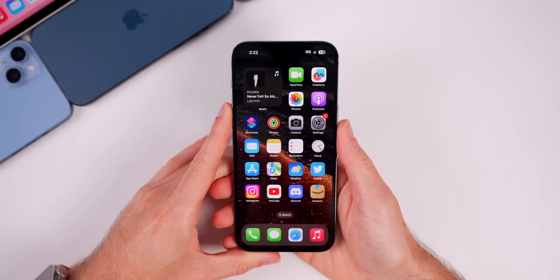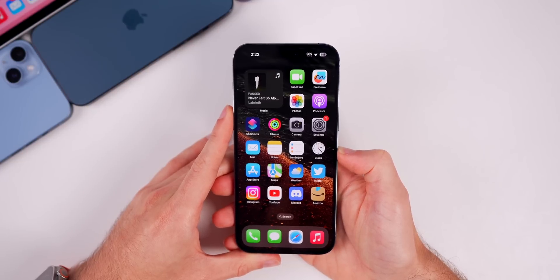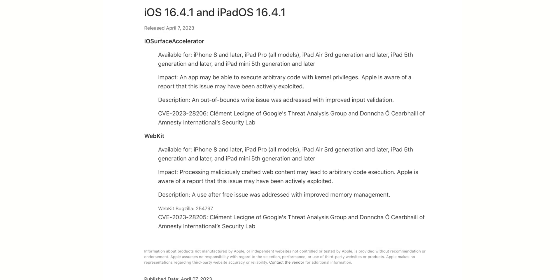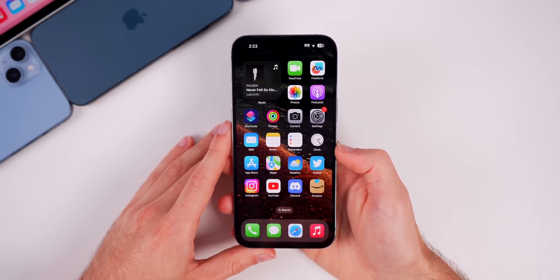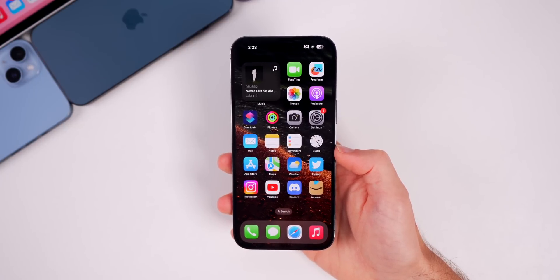A common question is whether the actively exploited bugs patched in 16.4.1 will be patched in this second beta of 16.5. Most likely yes — updating to iOS 16.5 beta 2 should provide protection. If those bugs are not patched in beta 2, they will definitely be patched in beta 3, which should come next week. It should be safe to update to the second developer beta of 16.5.